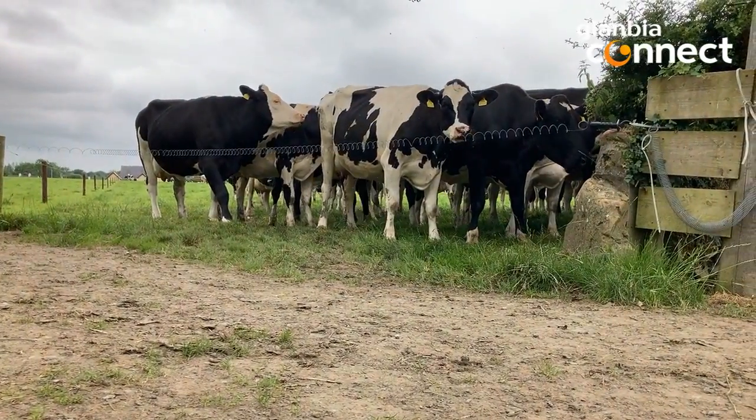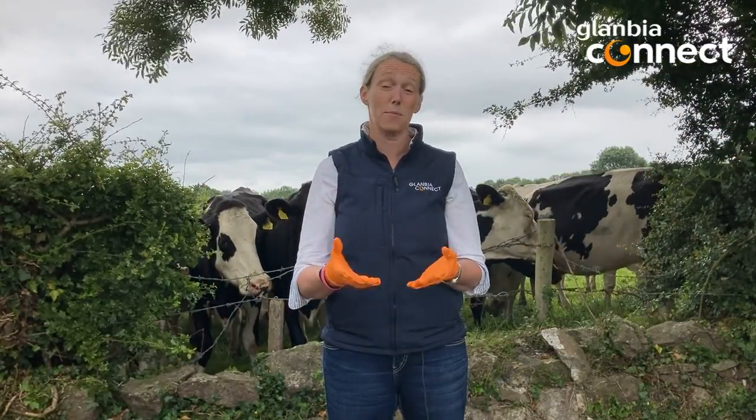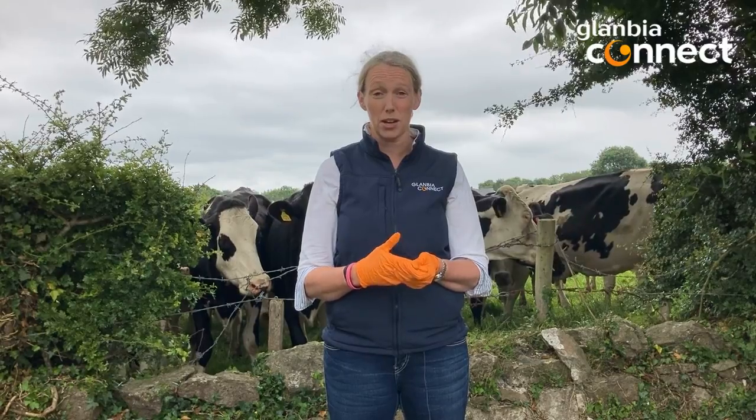Good roadways also lead to better lameness management. The better your roadways, the fewer lame cows you'll have, and that's really important because it's much easier to manage a herd without lame cows.